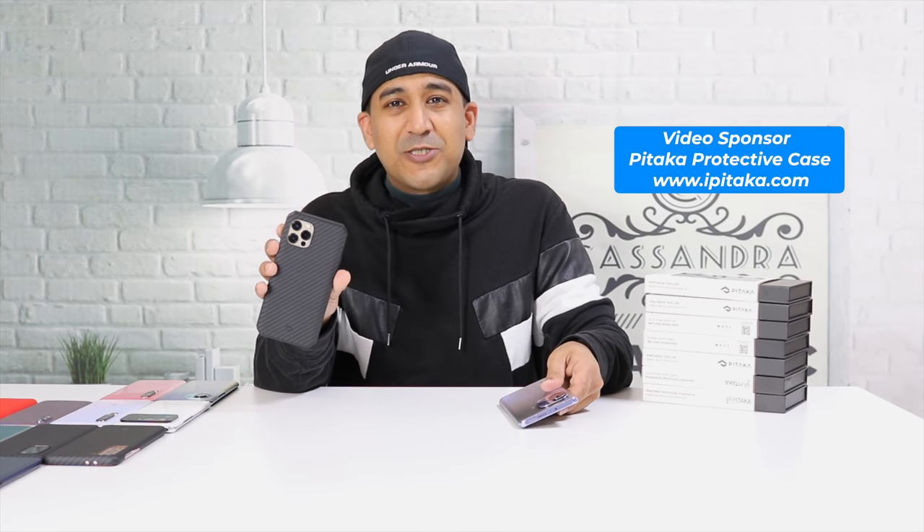A few moments for the sponsor of this video. This video is brought to you by Pitaka. I actually always use Pitaka protective cases on all of my smartphones — Samsung smartphones, iPhones, OnePlus 8 Pro, OnePlus 9 Pro. I believe Pitaka offers the best quality with awesome customer support.